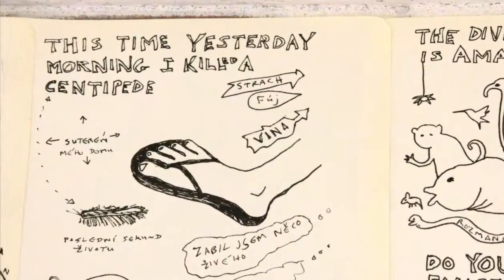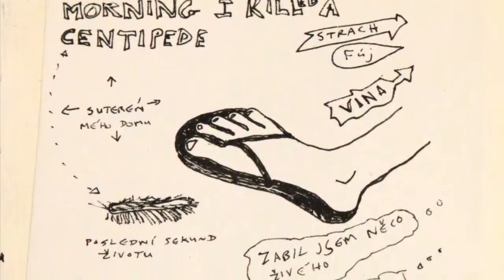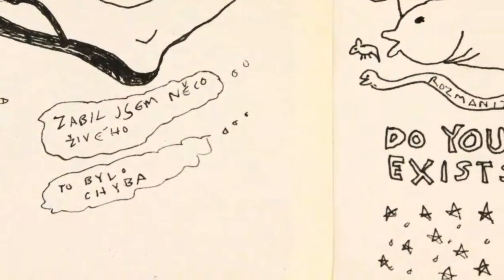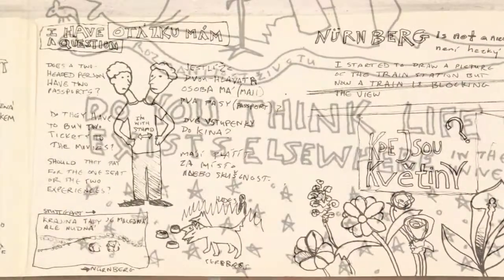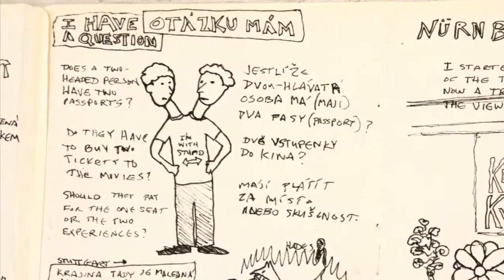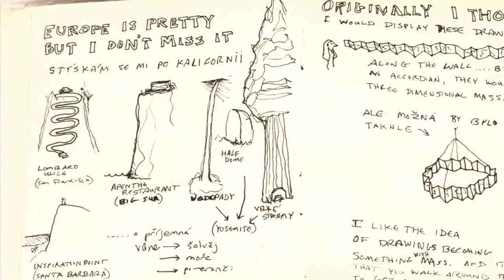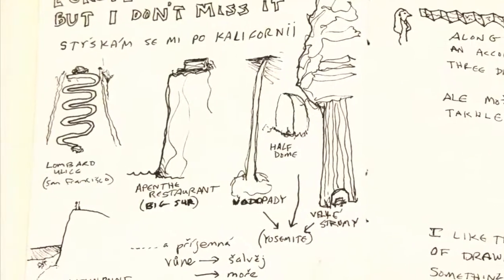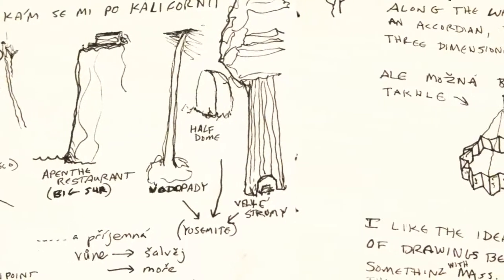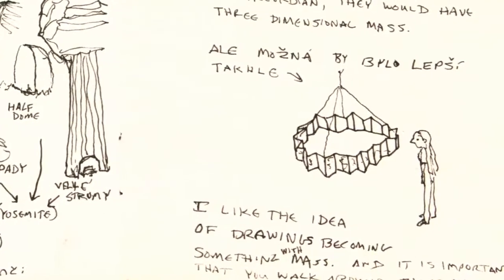Here I was reflecting on a centipede I'd killed the day prior. My basement is loaded with bugs and they freaked me out, but I do not kill them anymore. Then my mind wanders: does a two-headed person have two passports and do they need to buy two tickets when they go to the movies? I like Europe but what I miss more in my life now is California. And I started thinking about how I was going to display the drawings — I was making an accordion book but thought it would be nice to turn it into something more sculptural.